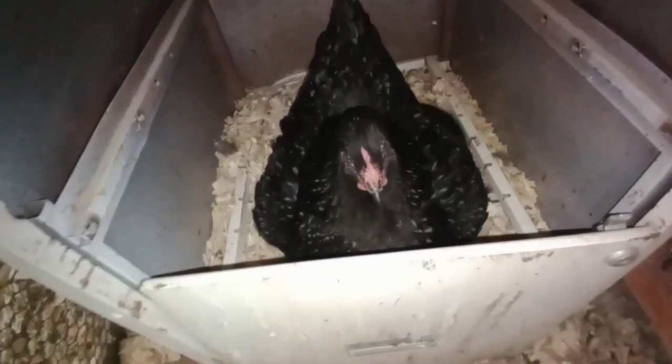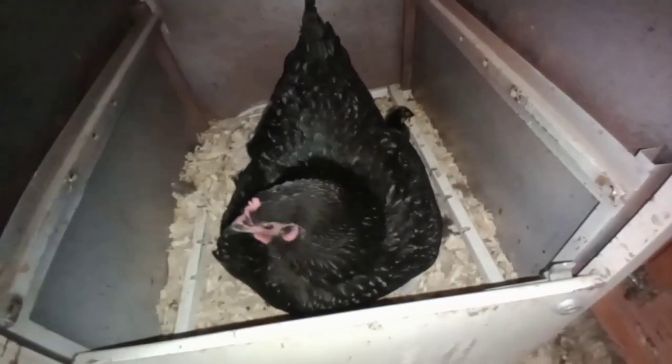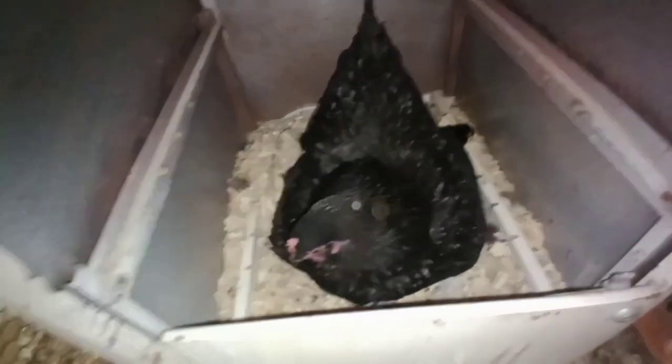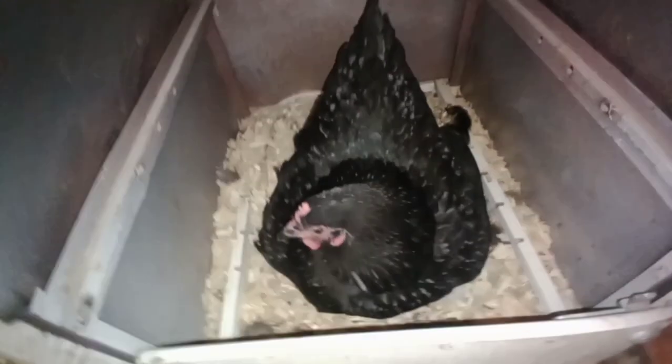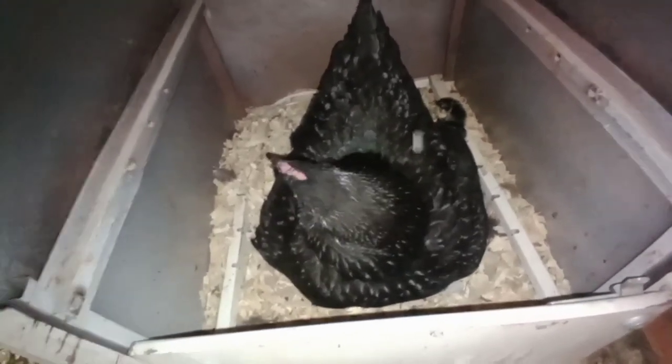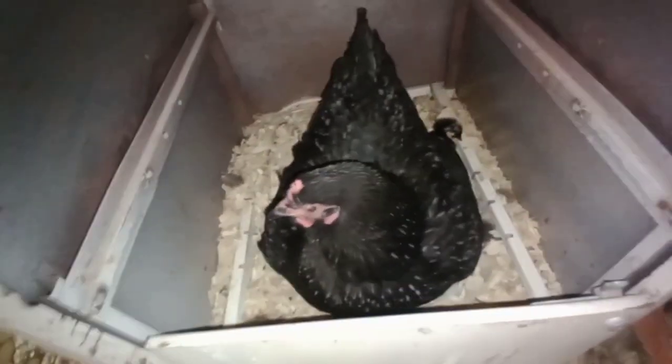Okay everybody, it's the next morning and it's a bright sunny, kind of chilly day, and I'm going to go check on the baby chicks. Okay, how many? There's one. Hi mama. I only see one.